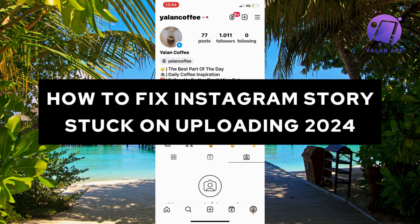In this video, I'm going to show you a complete step-by-step guide on how I myself was able to fix Instagram stories stuck on uploading in 2024.